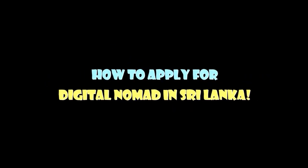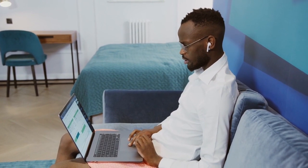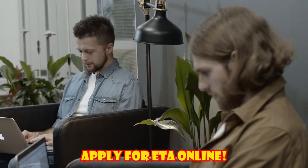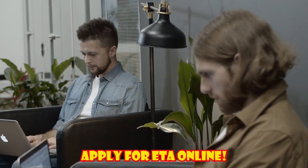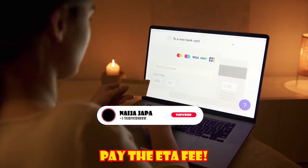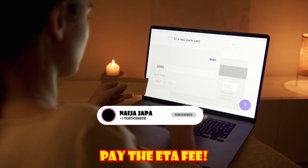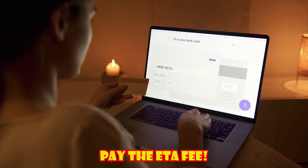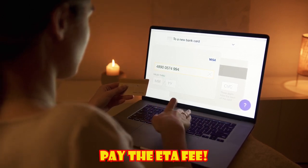The 1-year Sri Lanka Digital Nomad Visa will soon be launched. However, you can apply for a 30-day ETA, Electronic Travel Authorization, to work in Sri Lanka as a digital nomad for up to 30 days. First, apply for the tourist ETA online and make sure to correctly fill in all the required information. Then, pay the ETA fee — a Sri Lanka ETA is $35 for a single or double entry visa and $40 for a multiple entry visa.